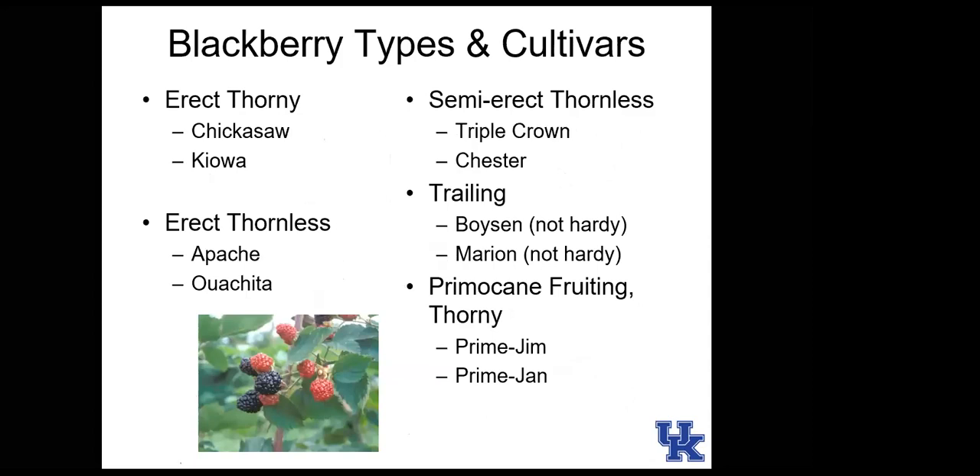Blackberry cultivars include erect thorny, erect thornless, semi-erect thornless, and trailing varieties. Trailing varieties are generally not recommended in Kentucky because they're not cold-hardy. Recently, primocane-fruiting blackberries have been introduced — Prime Gem and Prime Jan. Both are thorny. A thornless primocane-fruiting blackberry was just recently released but there's limited experience with it.